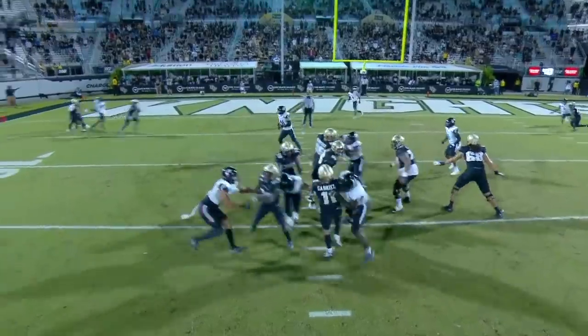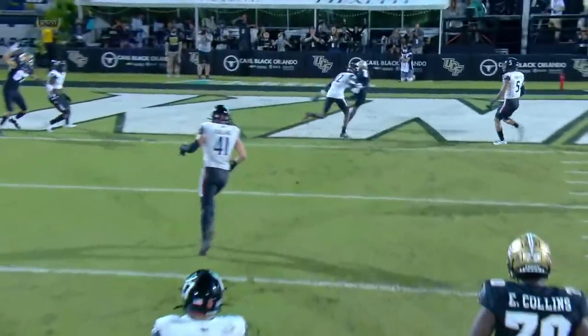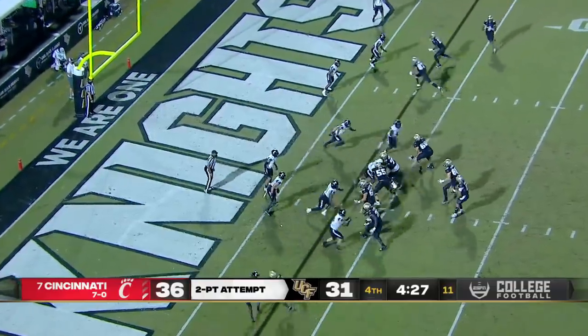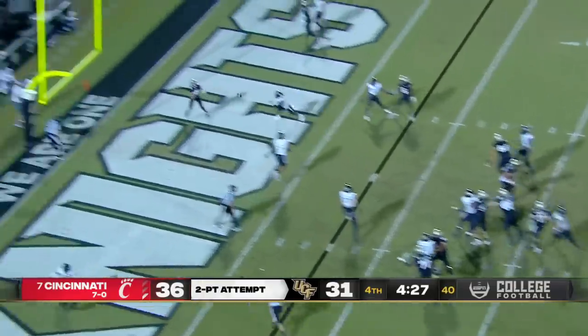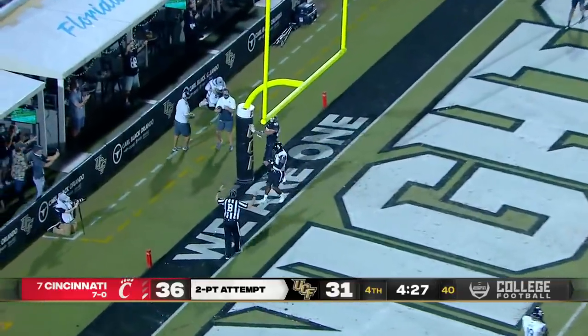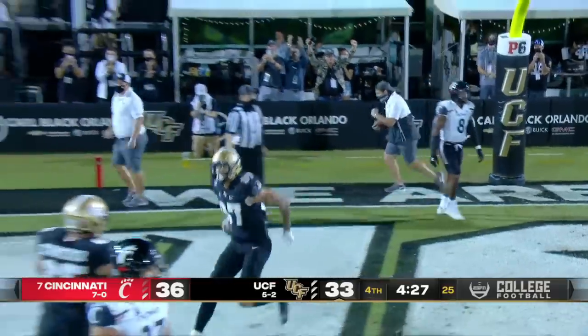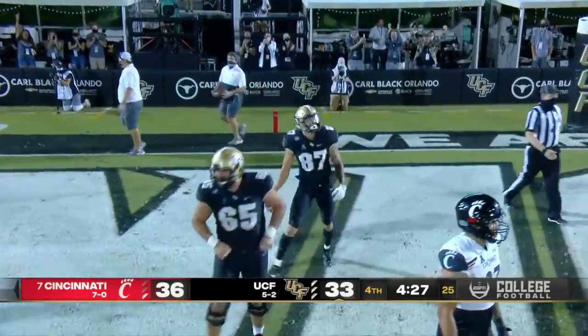Little head fake to the left — almost a dead leg. Wide open. Pass on time. Gabriel into the end zone, open — caught by Harris. It's a three-point football game with plenty of time.